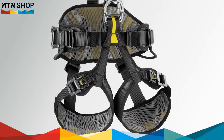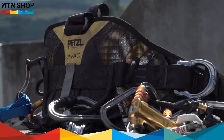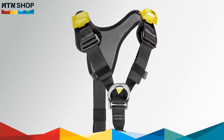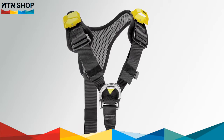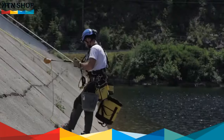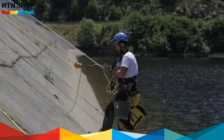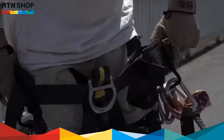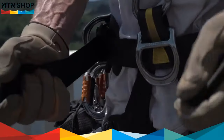All AVO harnesses are equipped with semi-rigid and wide waist belts and leg loops. The lightweight and breathable design offers excellent ventilation. The widely spaced foam shoulder straps reduce chafing for increased comfort, and all heavy loads on the waist belt are transferred to the shoulder straps for even load distribution across the shoulders.